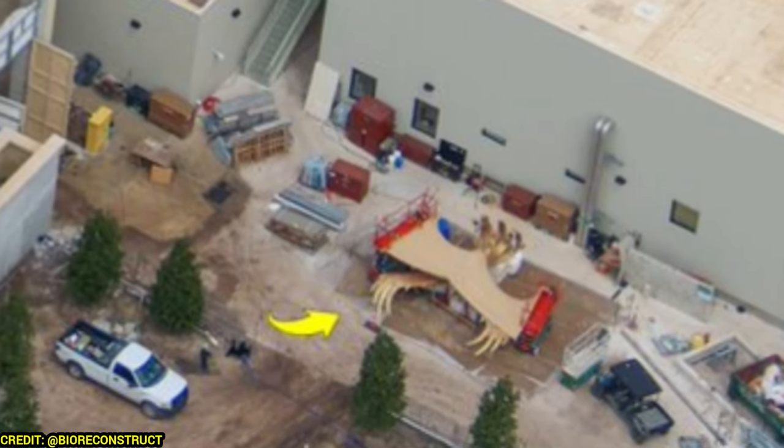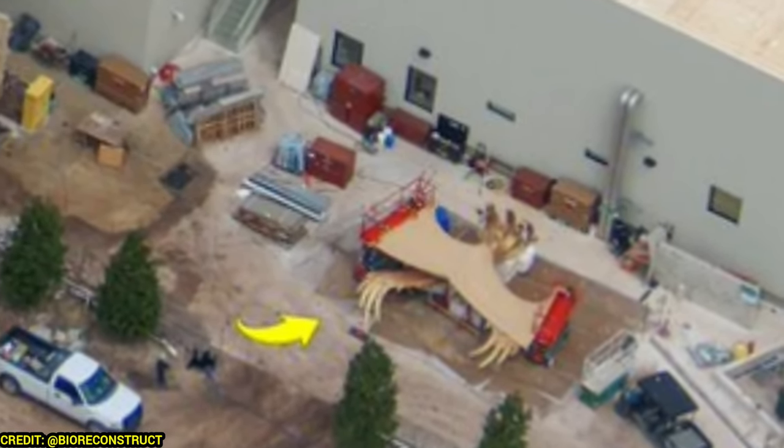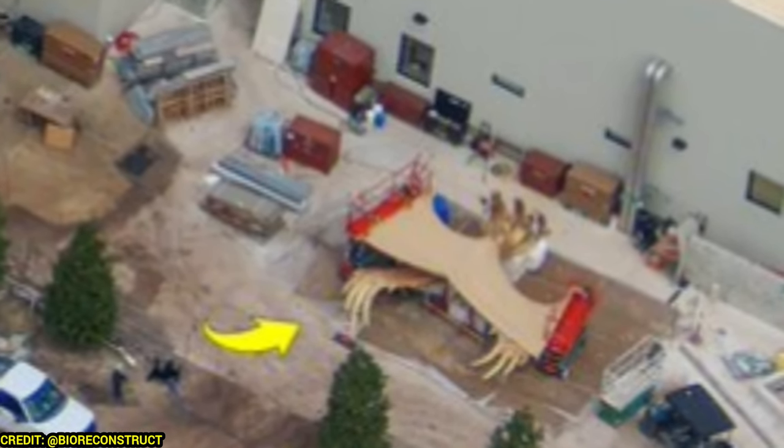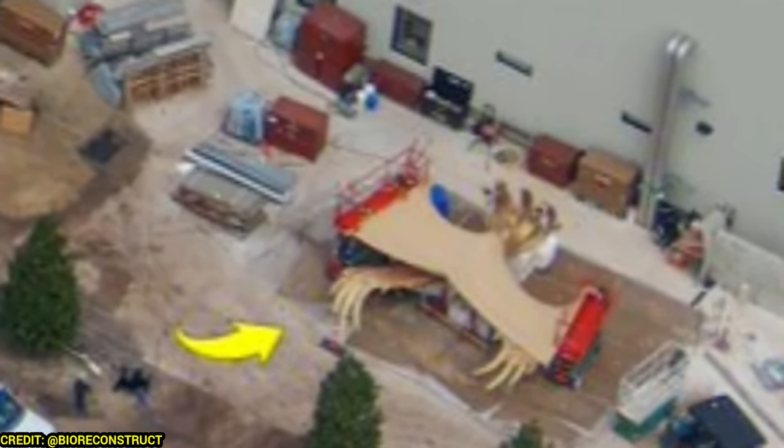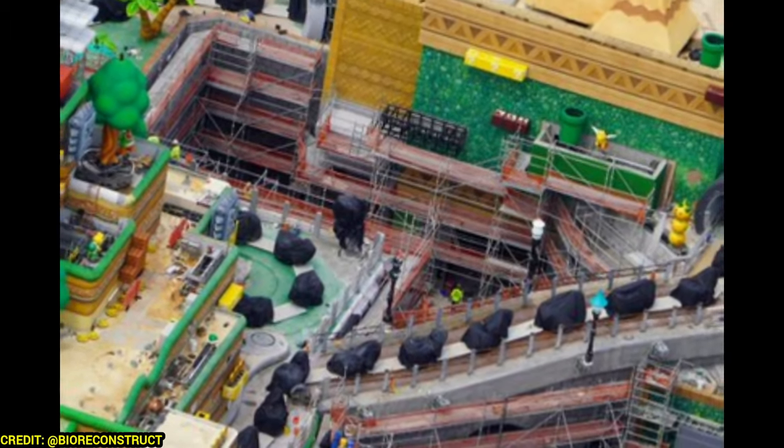Lastly for the Harry Potter area, you can see some staircases and the phoenix over where that arrow is, getting ready to be installed on the Arc de Triomphe.